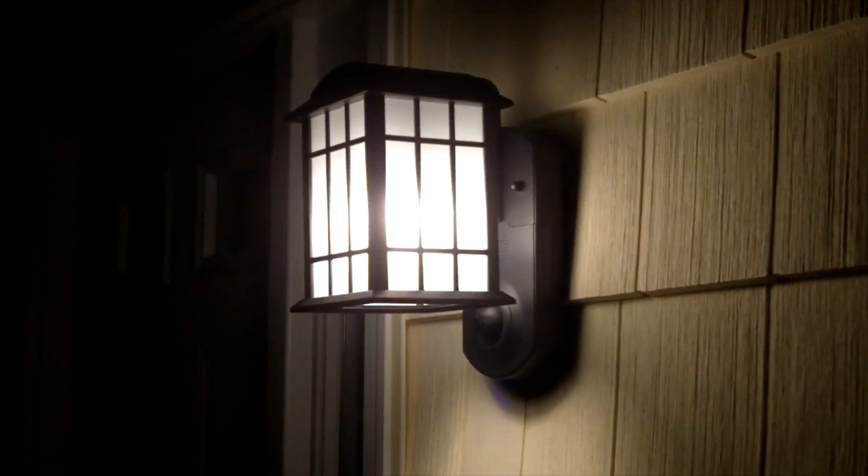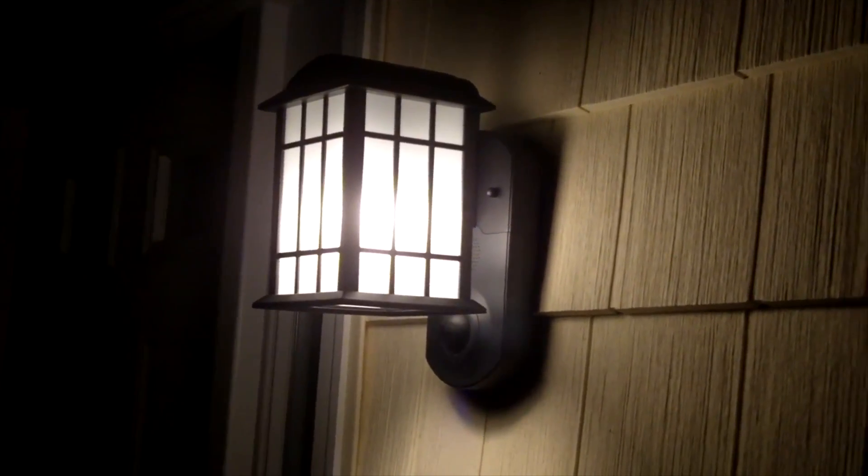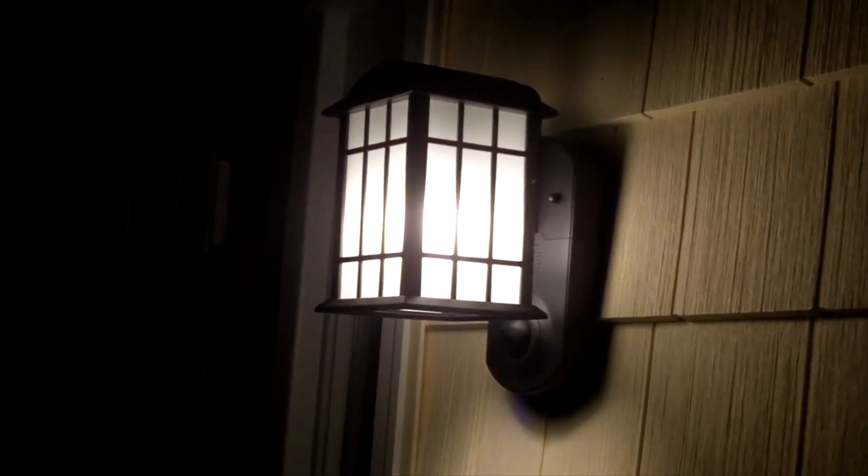Hey, what's up everyone. This is the first modification I've made to the house — this is the Kuna security light. I have a link in the description below for this light. It just looks like a regular light. Underneath the light you have a little camera. It has Bluetooth and Wi-Fi — I think it's just 2.4 GHz — and I have this hooked up to the Wi-Fi in the house.